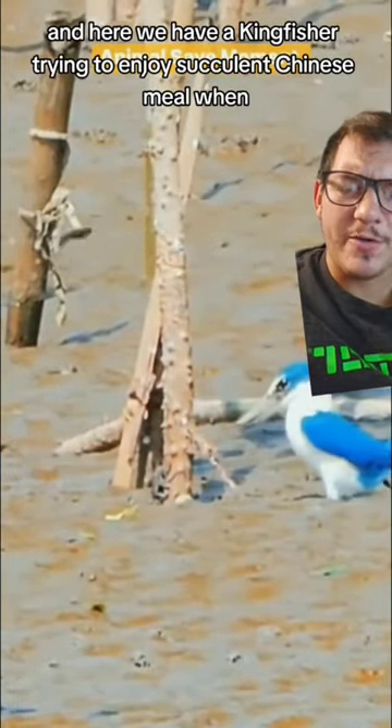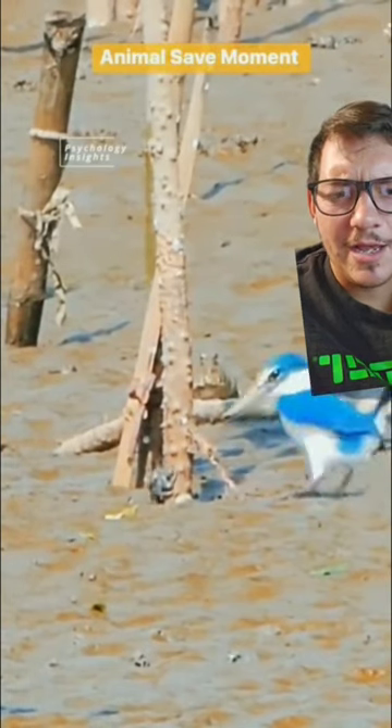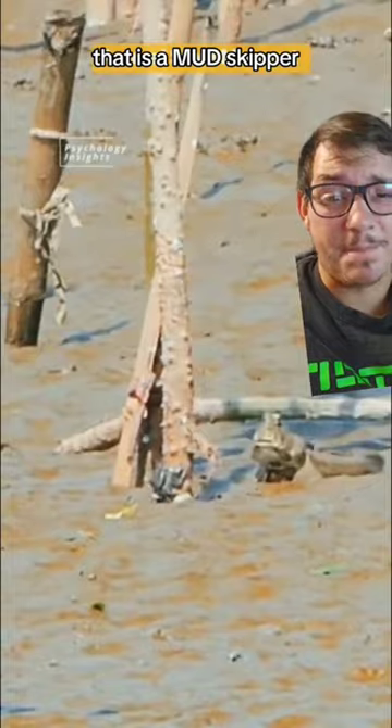Here we have a kingfisher trying to enjoy a succulent Chinese meal — and what is that? That is a fish. That is a mudskipper.